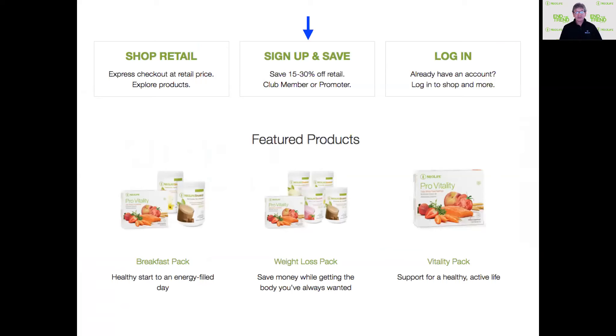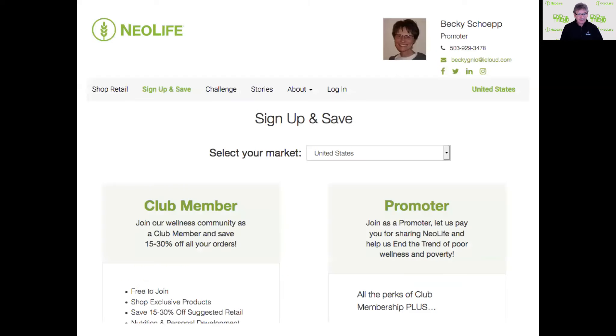But we encourage you to sign up and save. There's no obligation. It doesn't cost you a dime to do this. You're not stuck with a minimum order. We just want to make it as easy as possible and help you get it on a regular basis. So click sign up and save — it shows featured products and you can see where you are.